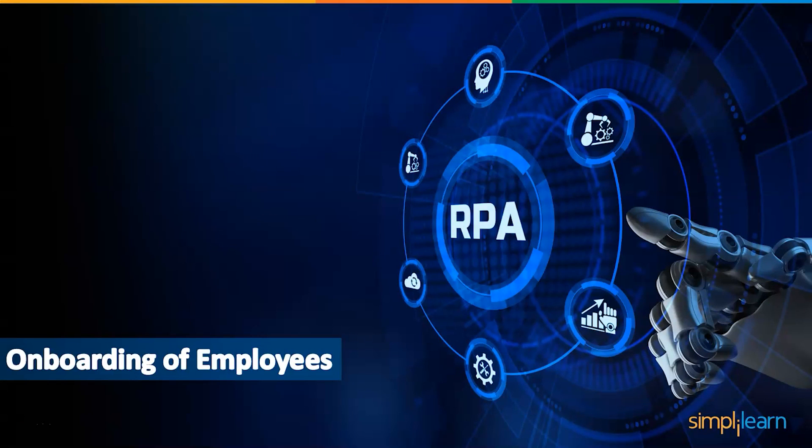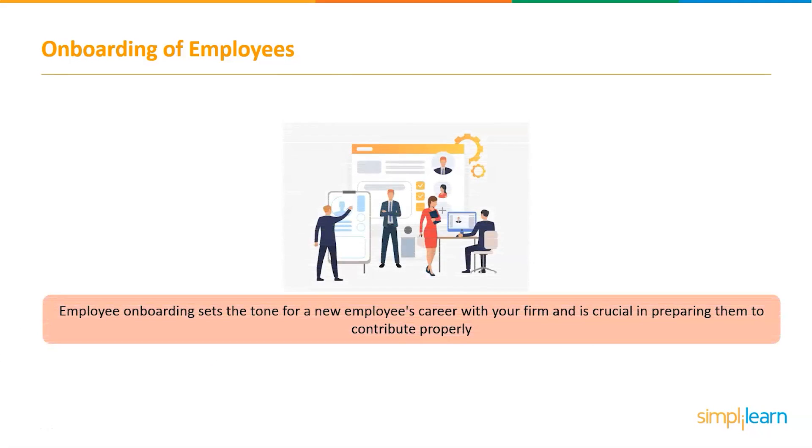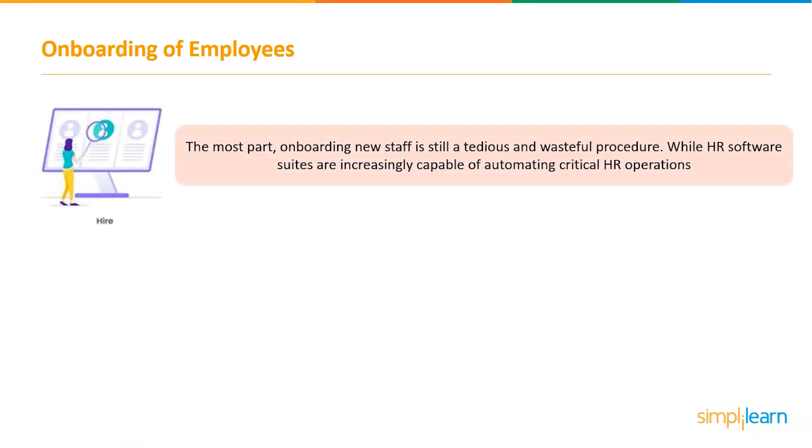The next project is onboarding of employees. HR is one of the departments actively considering introducing RPA into its working procedures, with particular focus on the onboarding process. The onboarding process prepares new employees for their new workplace by providing them with essential knowledge, skills, and behaviors. This process usually begins before the first day of work and is an important aspect of integrating a newly hired employee into the organization's payroll and internal databases.